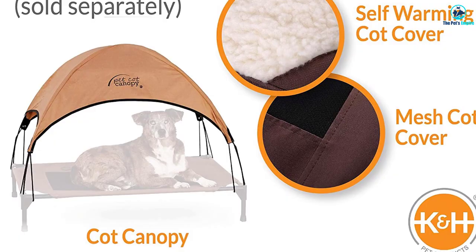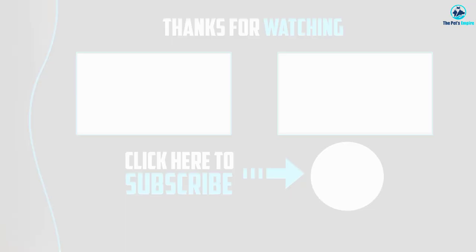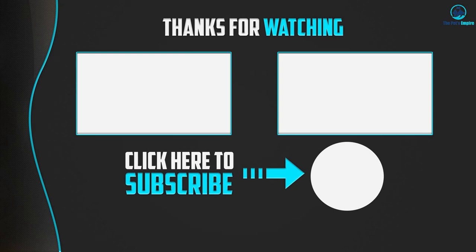Thanks for watching! I hope you liked this video. If this video was helpful to you, please make sure to like, comment, and subscribe. If you have any questions related to these products, you can leave a comment below and I will get back to you as soon as possible.